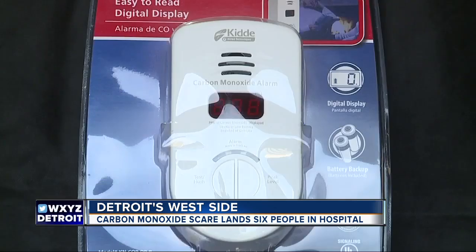Ashley says there is not one inside her home, but she will now be investing in a carbon monoxide detector. "I am a thousand percent grateful. I look at things differently now, but I definitely thank God because he answered my prayer."